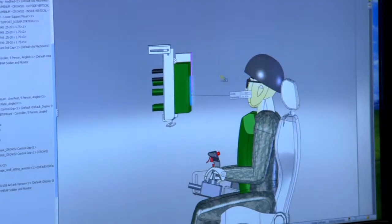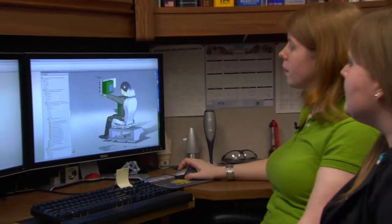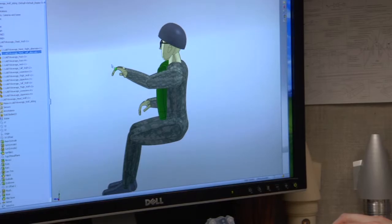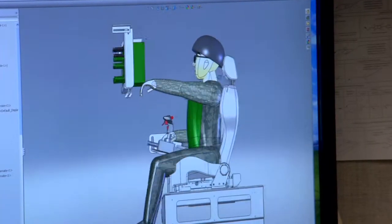Shannon provides the human factors research data so Molly knows how to build the model. We fit those people into the model to see that they'll fit, so that we can design the equipment ahead of time and then move on to prototypes.